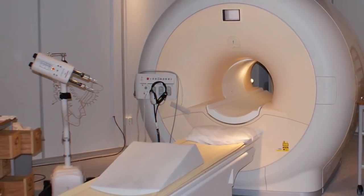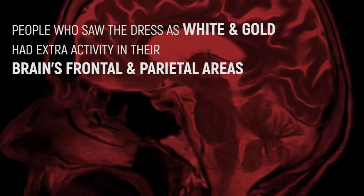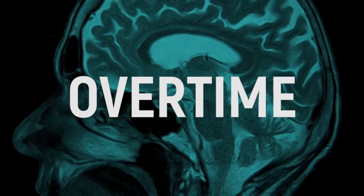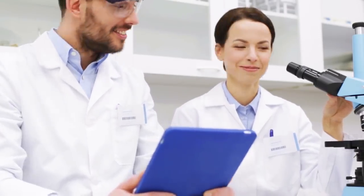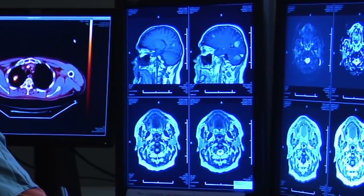Scientists placed volunteers in an MRI scanner and had them look at the image. People who saw the dress as white and gold had extra activity in their brain's frontal and peripheral cortex, meaning their brains were working overtime to make sense of what their eyes were seeing. Scientists were able to quantify the areas of the brain involved in the process, and this has laid the foundation for further study of visual processing.